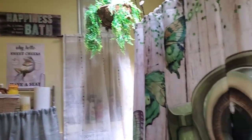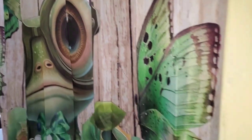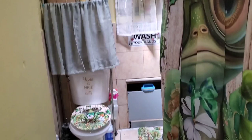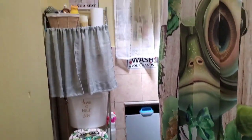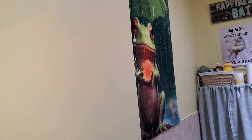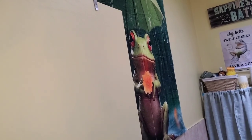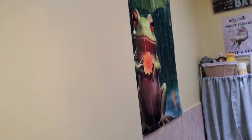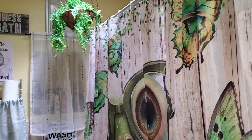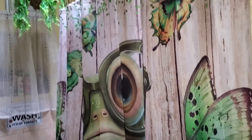My daughter said I put overkill on the frog items but I think it looks really really nice! You can barely see everything because of the doors right here, but behind the door it all came together nicely. Thank you guys so much for watching — until the next video, God bless, be safe, stay safe, and have a nice evening y'all, bye!